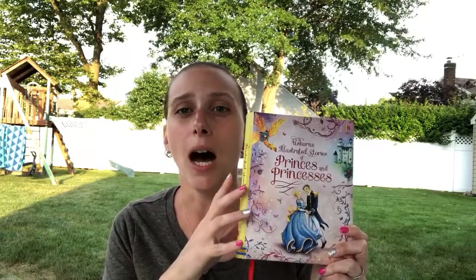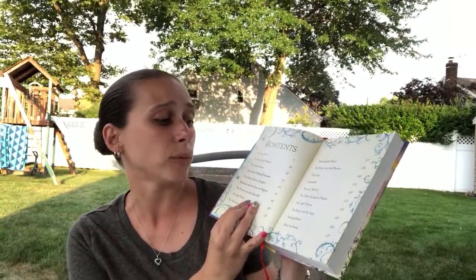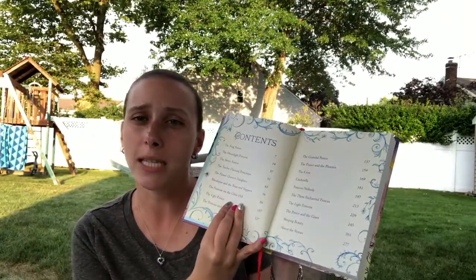Another one we love is the Illustrated Stories — we have the princesses one and we love it. It's hardcover but padded, really good quality. I plan to have my daughter Alexandra pass it on to her kids. It even has a ribbon bookmark, and inside there are a bunch of different stories — Cinderella, the Three Enchanted Princesses, Sleeping Beauty, the Twelve Dancing Princesses — with illustrations throughout. We read one story a night and my daughter loves feeling like she's accomplishing something as she goes through the book.